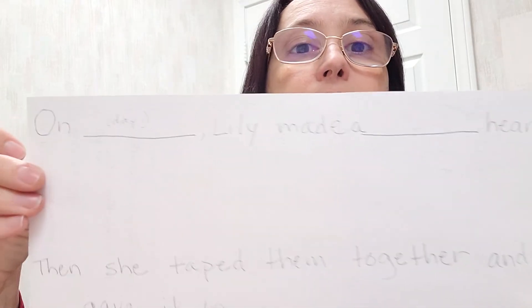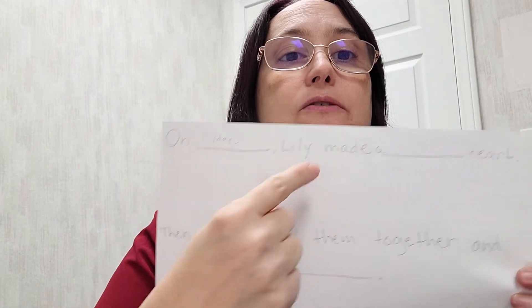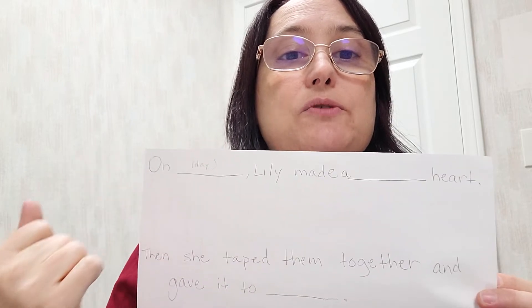For some kids working on narratives who can read but are very impaired in expressive language, I made a fill-in template: "On ___ [day of the week], Lily made a ___ [descriptor] heart." They just change the day and the descriptor, and that can help them tell the story. It's a simple idea that can fill a 30-minute session depending on the child and what you're targeting.